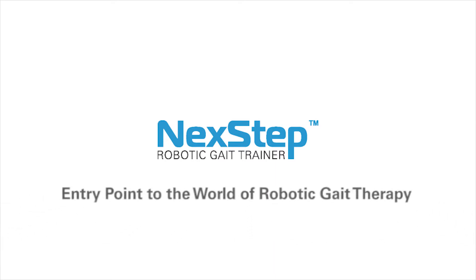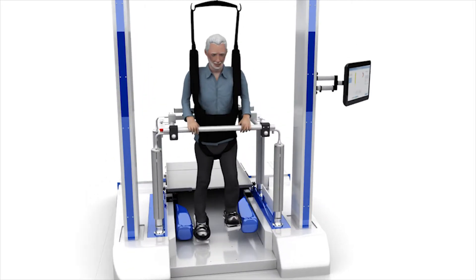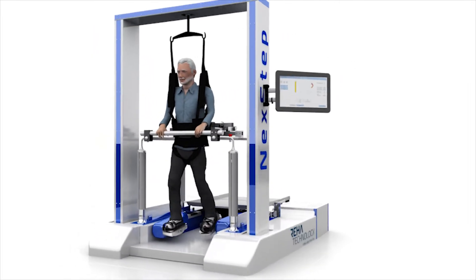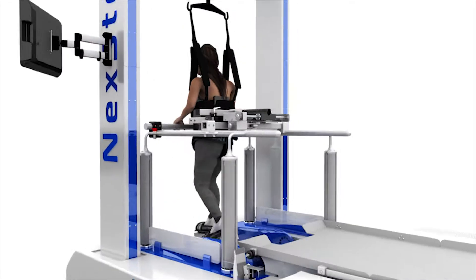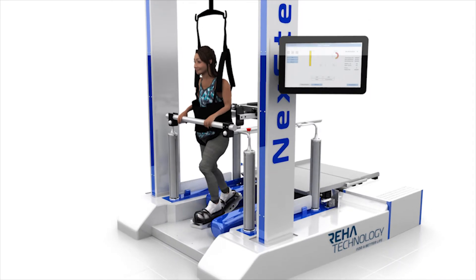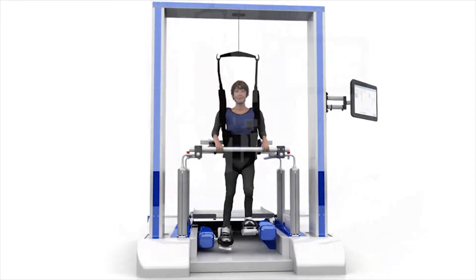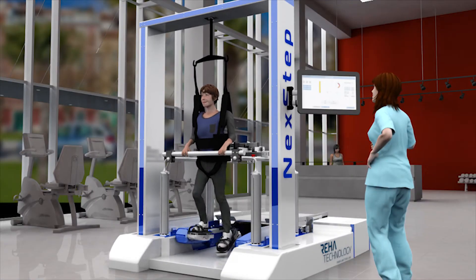Next Step — the entry point to the world of robotic gait therapy. Whether your facility is searching for robotic-assisted technology or expanding existing gait training services and programs, Next Step Robotic Gait Trainer provides that entry point. Let's take a closer look at the Next Step Robotic Gait Trainer.